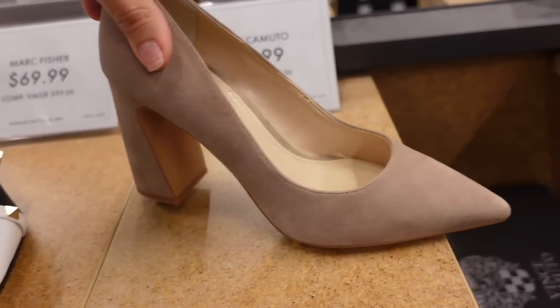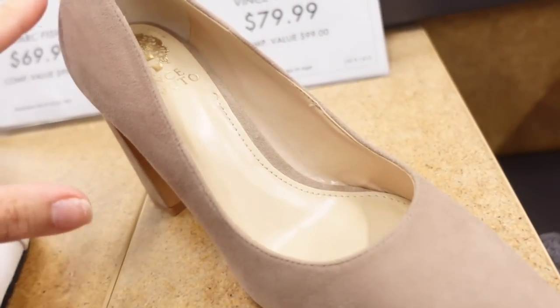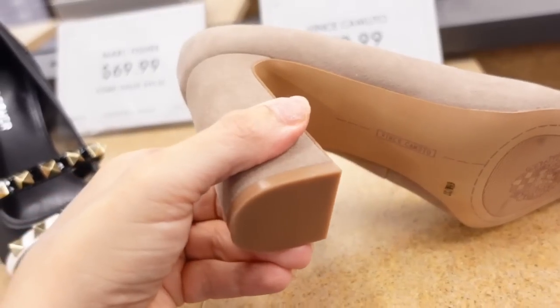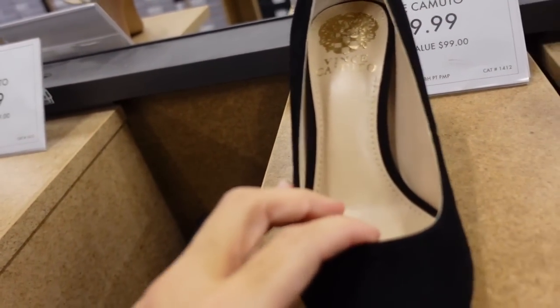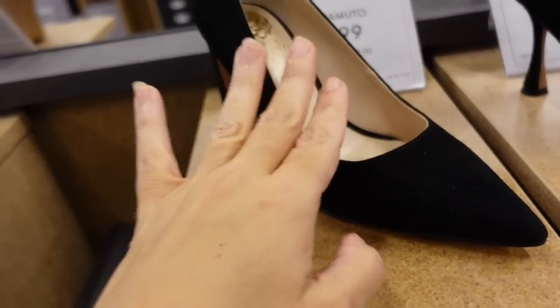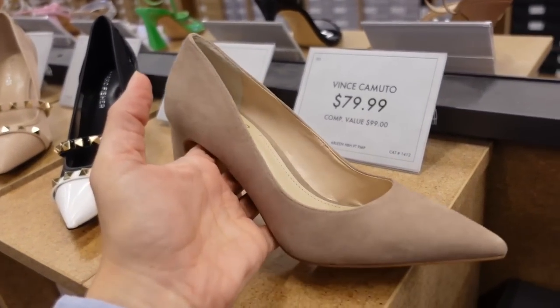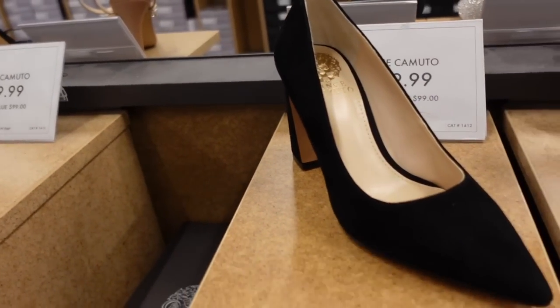New chunky pump from Vince Camuto — this one has the pointed toe. They always have really nice quality leather for the price. It comes in the brown, also in the black, and they're $79.99. If you have to get dressed for work these are really good because you can wear them every day — they're not that high, comfortable with that chunkier heel, and really good quality.